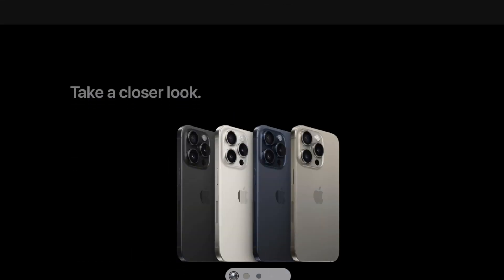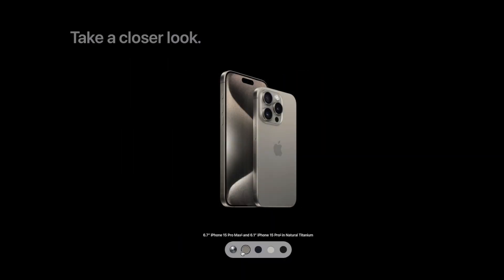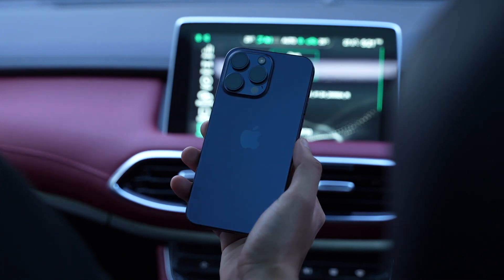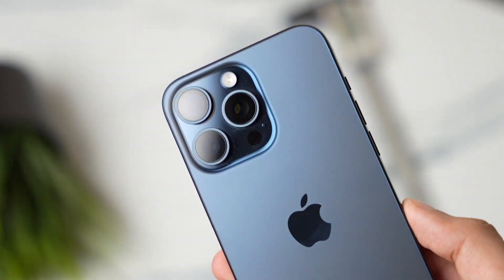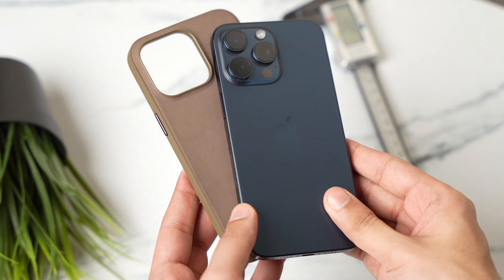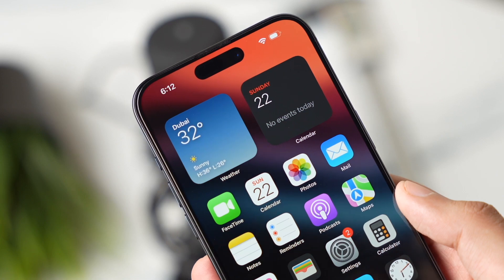I wanted to get the natural titanium color option but that wasn't available, so I had to go with the blue titanium color. After using it for a while, I think this color looks like space black and Pacific blue in some lighting conditions. Since it's a dark color, you'll have to be extra careful about scratches and dent marks. I'm using Apple's fine woven case, which has a bit of weight but overall protects the phone very well.